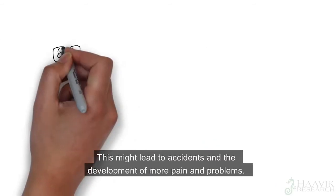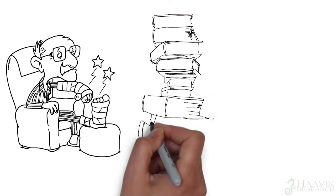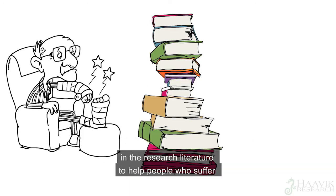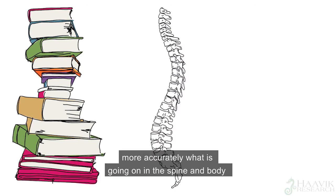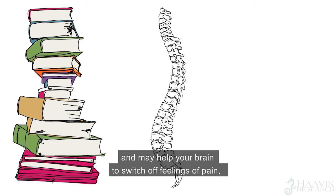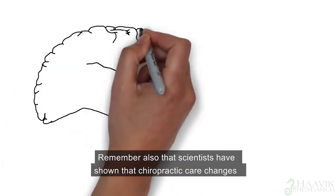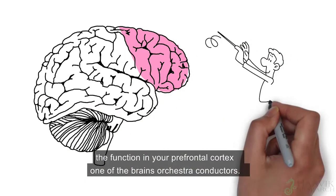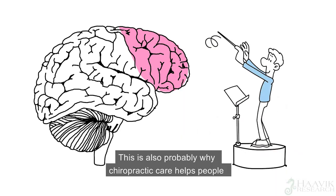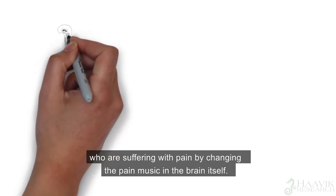This might lead to accidents and the development of more pain and problems. Chiropractic care is already well known in the research literature to help people who suffer with neck pain, back pain, and headaches. This is most likely because chiropractic care helps your brain know more accurately what is going on in the spine and body, and may help your brain to switch off feelings of pain when they are no longer needed. Scientists have also shown that chiropractic care changes the function in your prefrontal cortex — one of the brain's orchestra conductors — and this is probably why chiropractic care helps people suffering with pain, by changing the pain music in the brain itself.